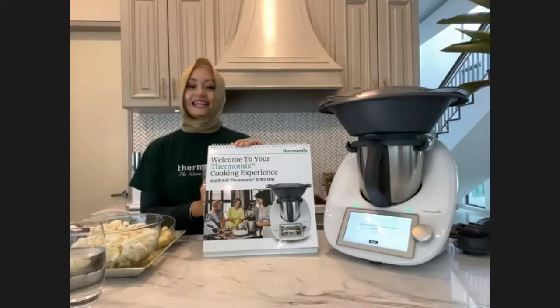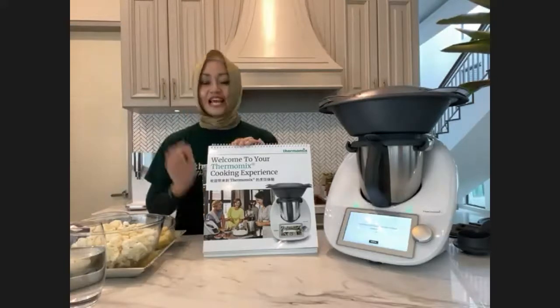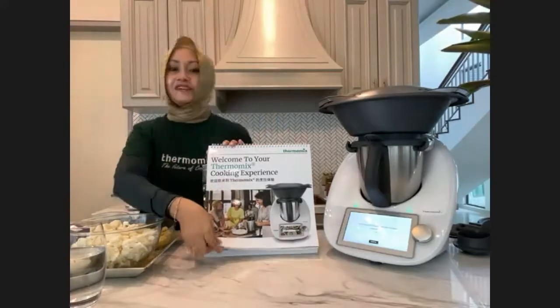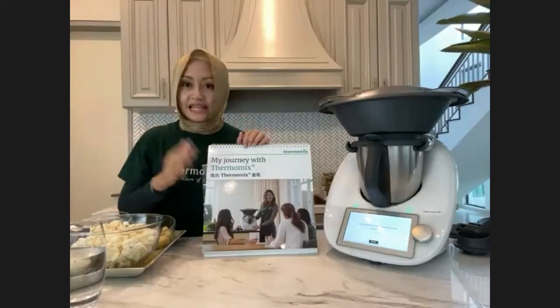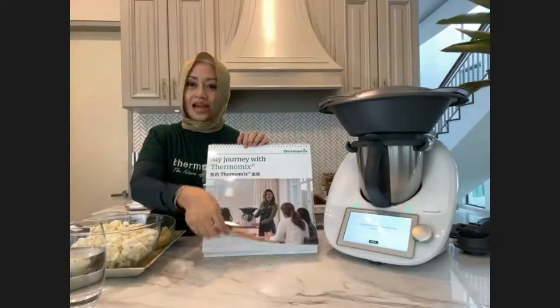We do have existing customers as well who want to see the recipes done today. You can chat number two for existing customers. We have a lot of number ones today — brilliant! Let's start. So first and foremost, I wanted to know what is important to you when cooking. Is it ease? You can chat in the box.